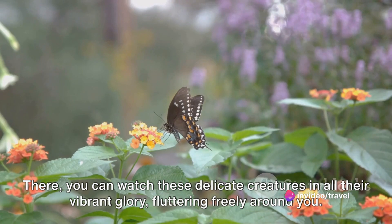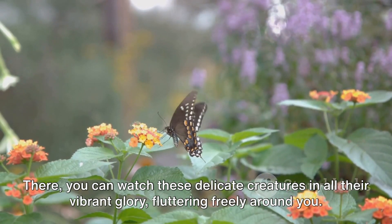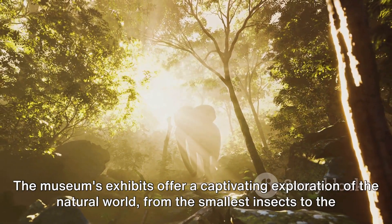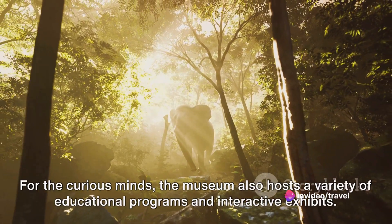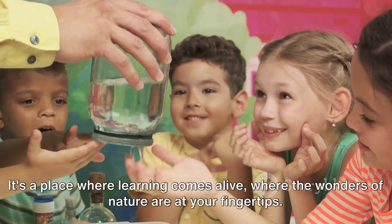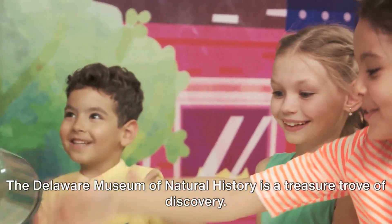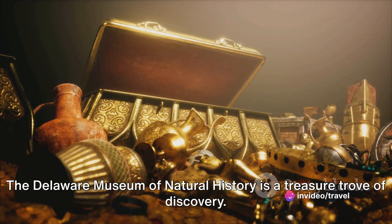There, you can watch these delicate creatures in all their vibrant glory, fluttering freely around you. The museum's exhibits offer a captivating exploration of the natural world, from the smallest insects to the largest mammals. For the curious minds, the museum also hosts a variety of educational programs and interactive exhibits. It's a place where learning comes alive, where the wonders of nature are at your fingertips. The Delaware Museum of Natural History is a treasure trove of discovery.